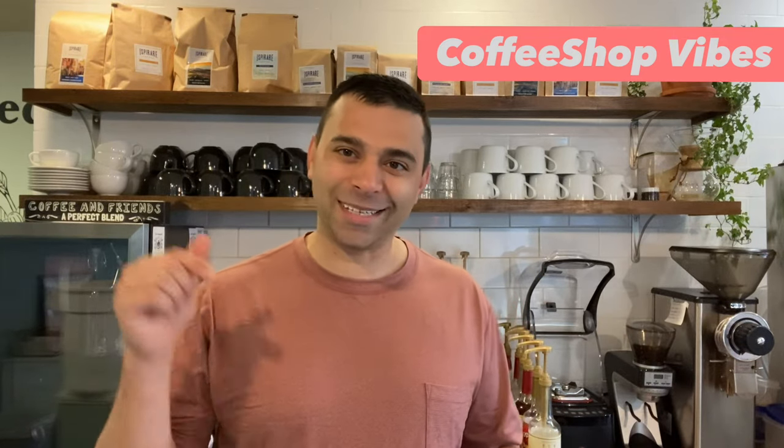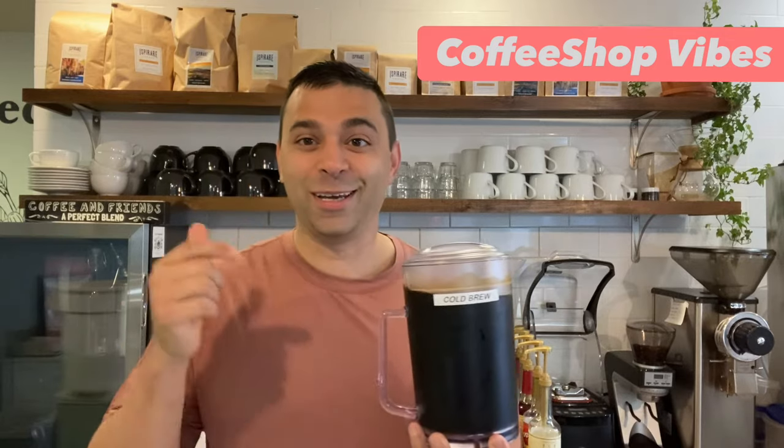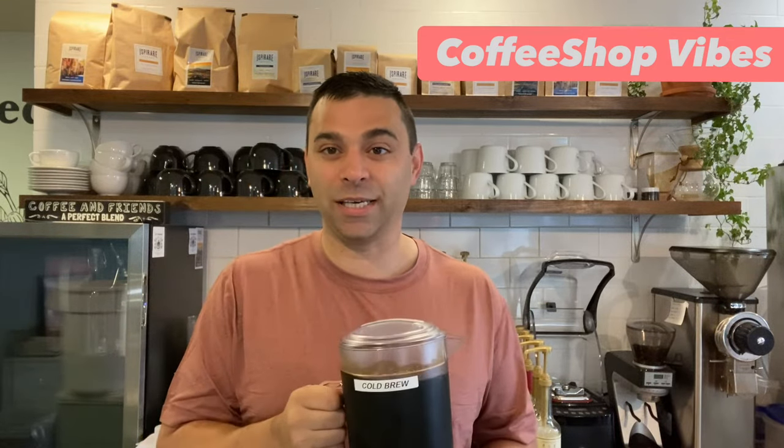This is Coffee Shop Vibes, and today I'm going to share with you cold brew versus iced coffee. We'll first start by talking about what specifically is cold brew and how to make it.